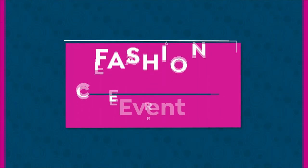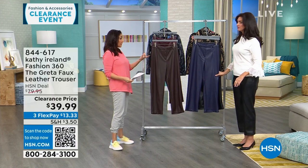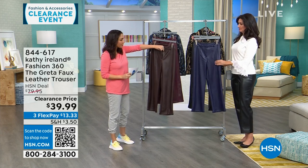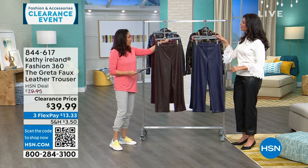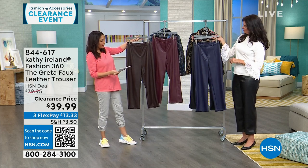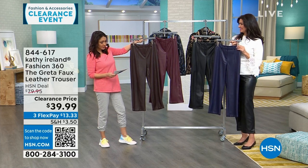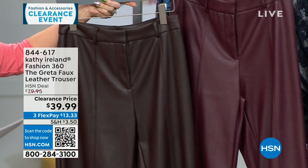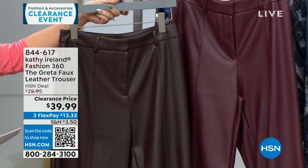Now these are called the Greta — faux leather trousers. These are a real true trouser with belt loops, functional zippers and hook and loops. Available in coffee, Zinfandel, navy, and black. All with 27-inch inseams. Machine wash, hang dry. Extra small through 3X. These are $80 faux leather trousers, half off today at $39.99.